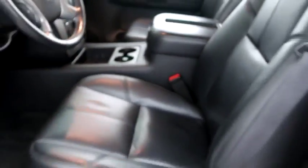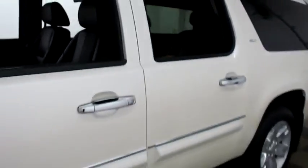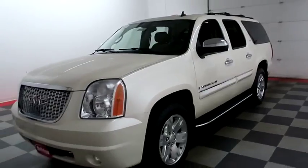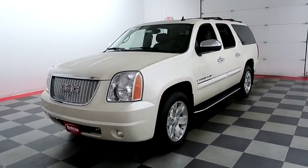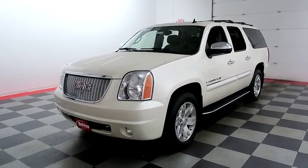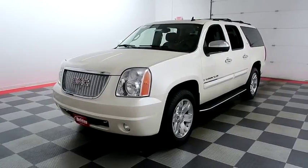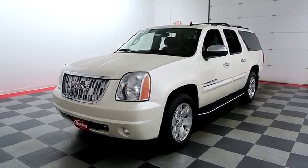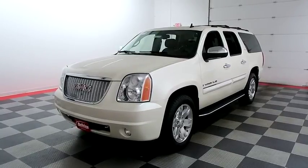I shoot video today because I want to make sure whether you're coming from near or far you can see this Yukon on holidayautomotive.com. That's where you'll schedule your test drive and get a free vehicle history report provided by AutoCheck — all at holidayautomotive.com.